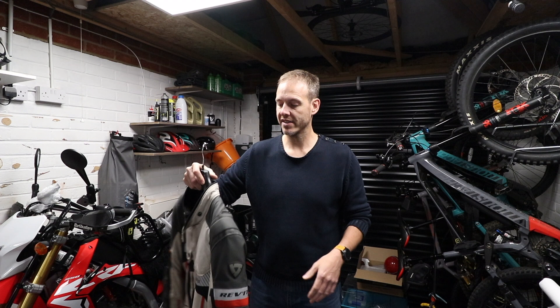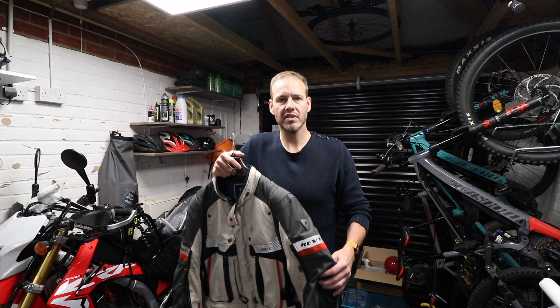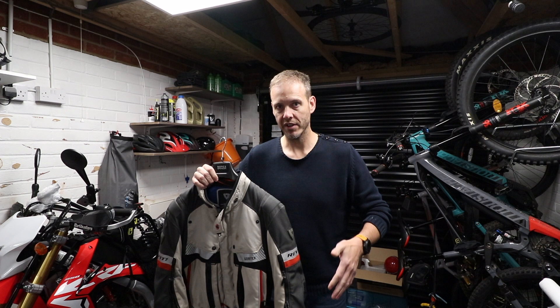This is the jacket I wore — I have matching trousers. It's by Revit and it is very very good: comfortable to wear, nice and loose fitting, built-in armor, layers for waterproof and heat, looks the part, lots of storage. However, as my three weeks in Namibia wore on I started to have some minor concerns. It's got zips all over the place that you undo to let air pass through the jacket, but the minute you stop, you're wearing a really hot jacket in the desert.